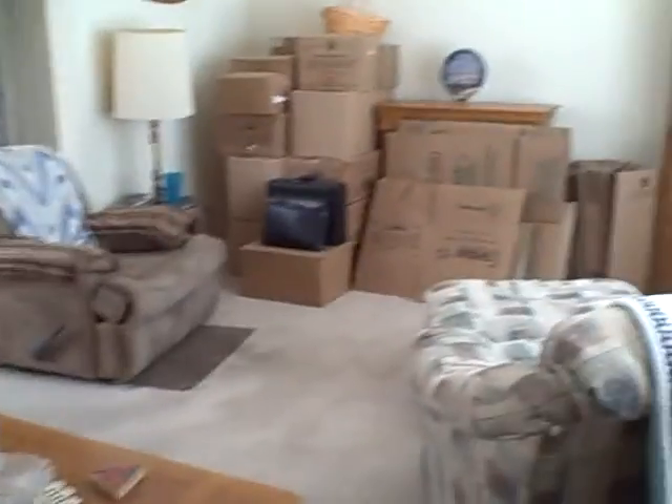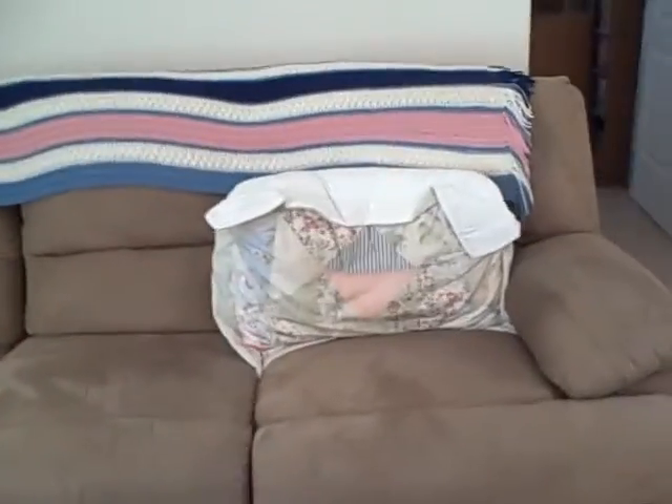Here's the living room — please excuse the boxes, they are in the process of getting ready to move. Furniture does not stay with the home, but everything's always negotiable, so if there's something you see when you come and look at the house, we might be able to work a deal.